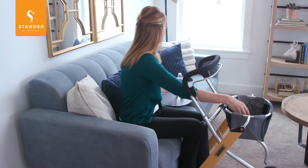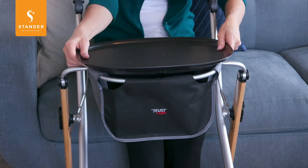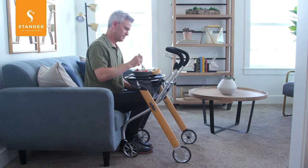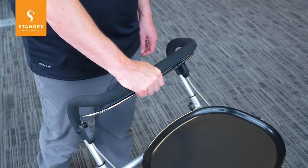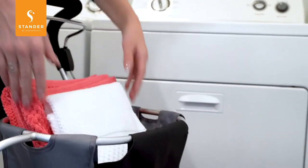The removable tray and storage bag allow you to transport food, drinks, and other items around the house with ease. And when the brakes are locked, the tray can be used as a side table or TV tray for eating. The unified soft foam handle makes it easy to push and brake the rollator with one hand, giving you the flexibility to carry items and do household chores while having the support you need.